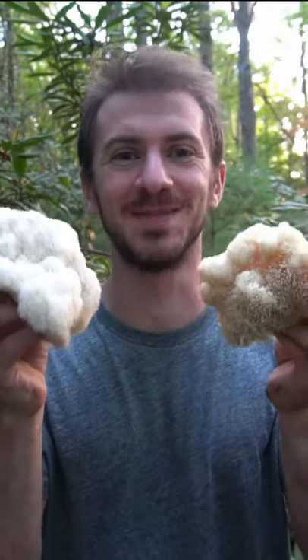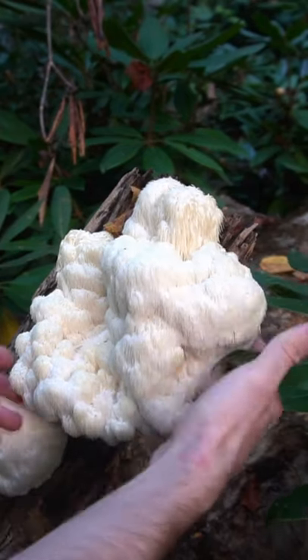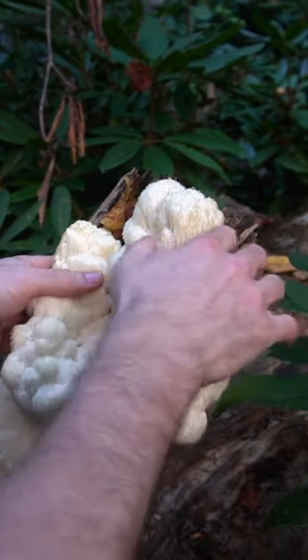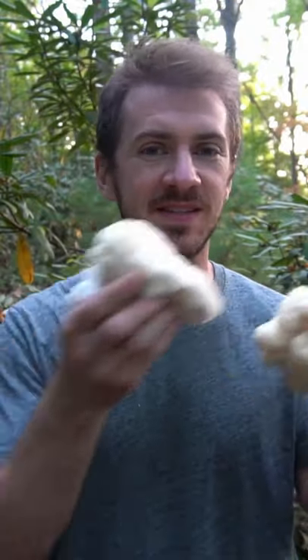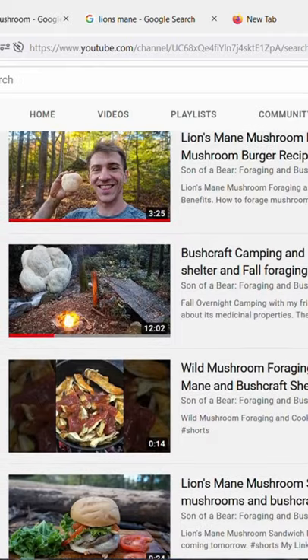I just found a jackpot of lion's mane mushrooms. These mushrooms are a delicious and medicinal mushroom. Lion's mane are great for boosting mental focus, brain health, they're anti-inflammatory, and have plenty of other properties. They also taste delicious — I'm going to eat some of these and then dry some for teas and tinctures. I have some lion's mane tea on my website as well as tinctures, and I also have a video on lion's mane identification on my YouTube channel.